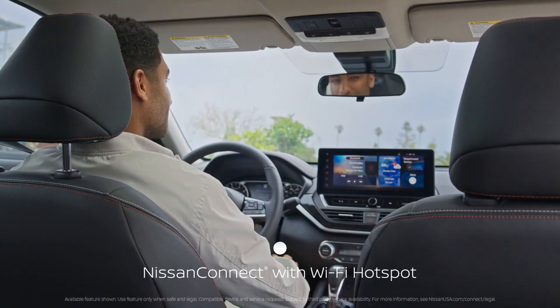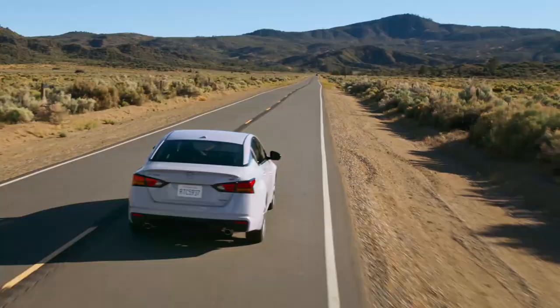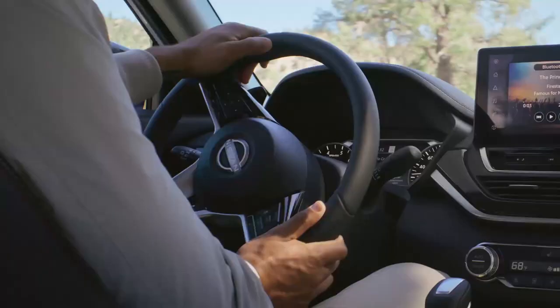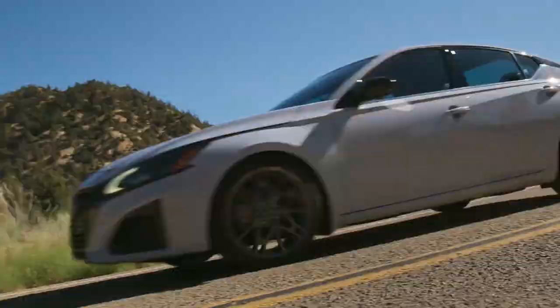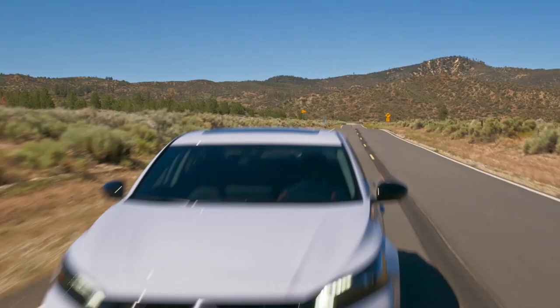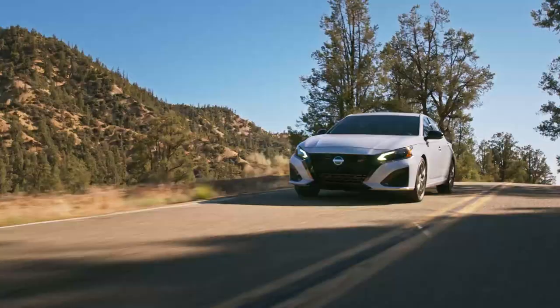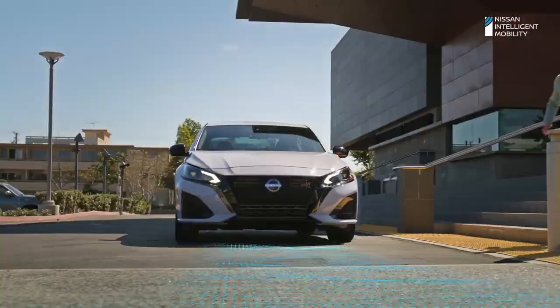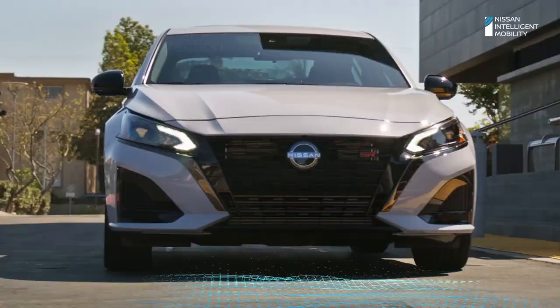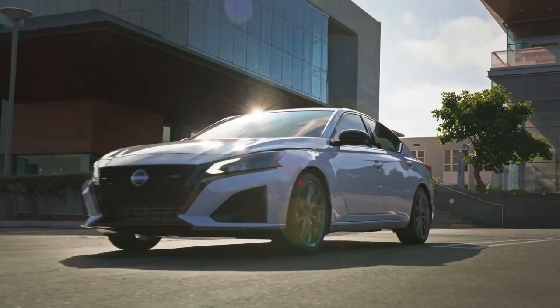The Altima leads the pack for overall value with excellent safety technology. Nissan's lauded safety suite, called Safety Shield 360, is now standard, and includes features other automakers offer as optional equipment, such as automatic braking, pedestrian detection, and lane departure warning. However, the Altima falls short in overall refinement, performance, and power compared to two of the best-selling sedans in the US — the Toyota Camry and Honda Accord.